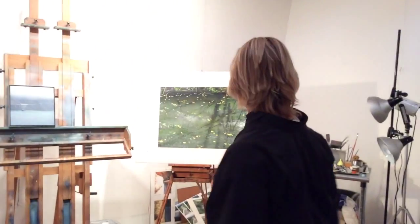Some of the work is on panels, there's work on paper. How do you decide what to work on, Woody?